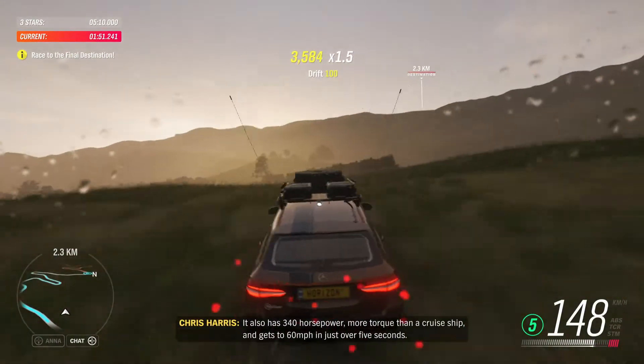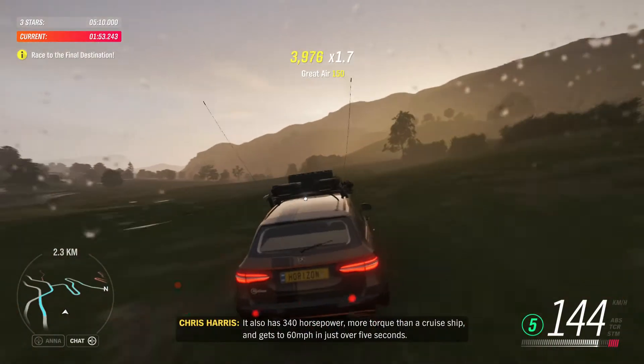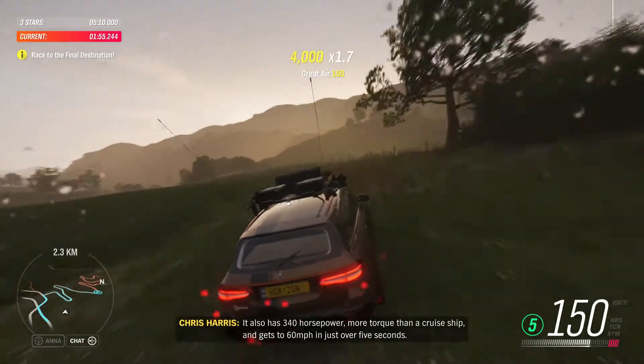It also has 340 horsepower, more torque than a cruise ship, and gets to 60 miles an hour in just over five seconds.